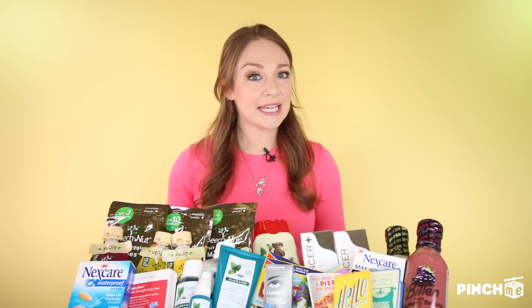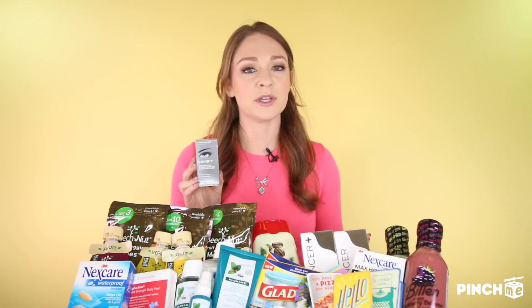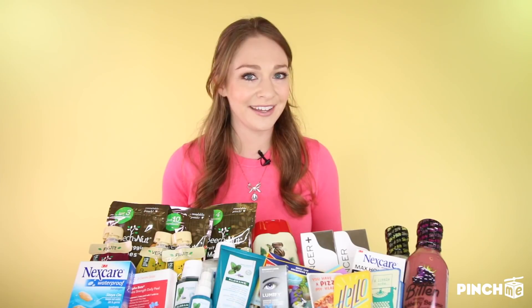With our next sample, seeing is believing with Lumify's Eye Drops, available at Target. They're doctor recommended and FDA approved. Just make sure you're using them as directed to bring out your eye's natural radiance. Without any bleaches or dyes, you will get brighter, whiter eyes that work up to eight hours and as quickly as 60 seconds. Can you believe it?